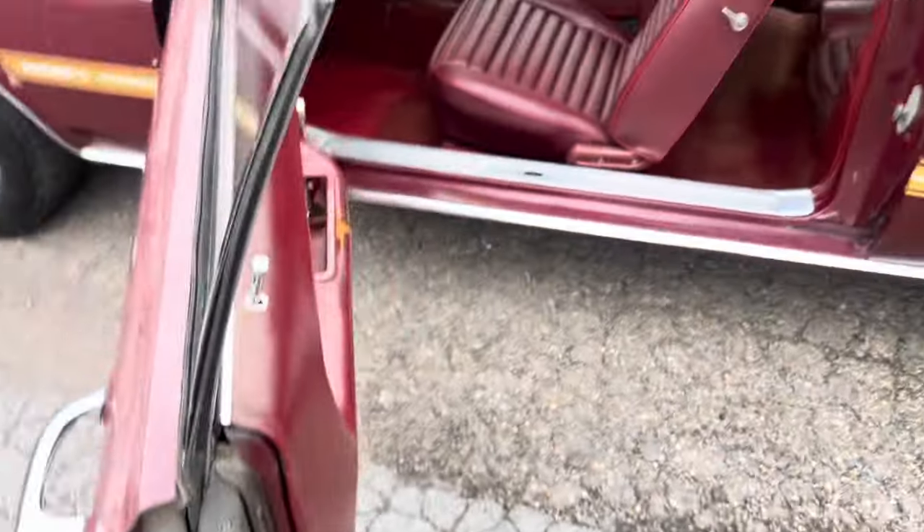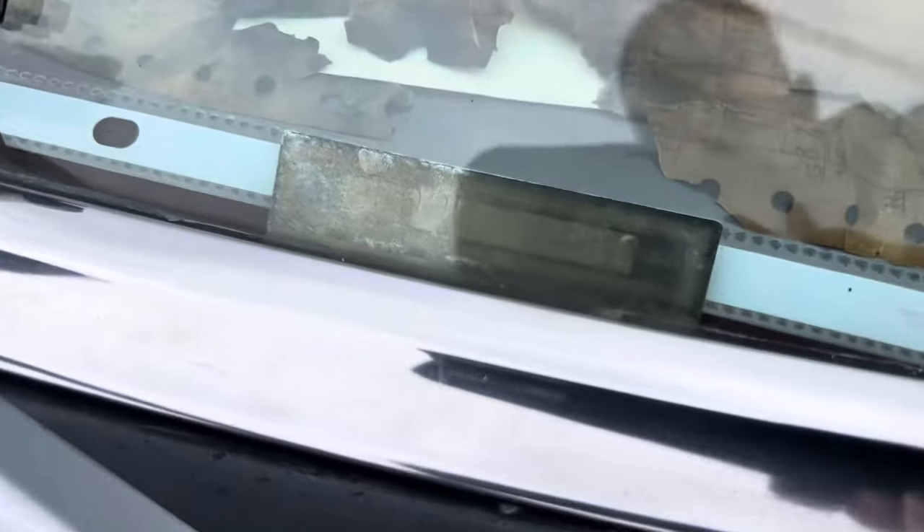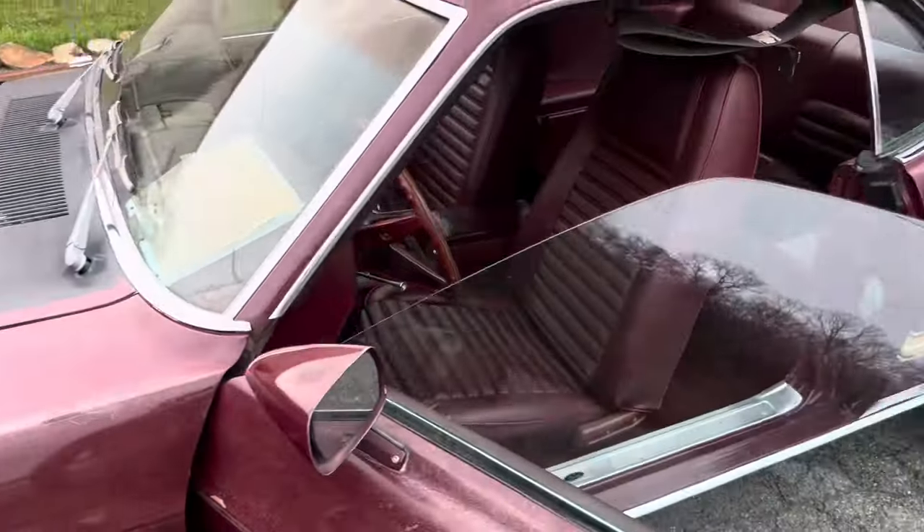Original door tag — that is the factory color combo. Got the original dash vin tag as well.